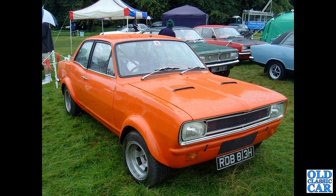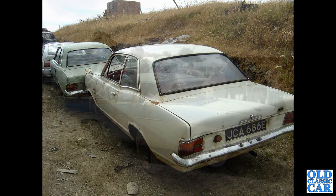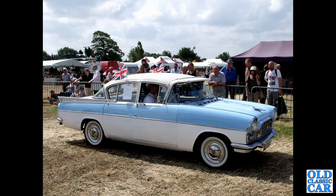Big wheels, bigger arches — if anyone knows more, please let me know. And by comparison, a couple of standard HA and HB Vivas — these were in a Welsh scrapyard many years ago, long gone now I'm sure.